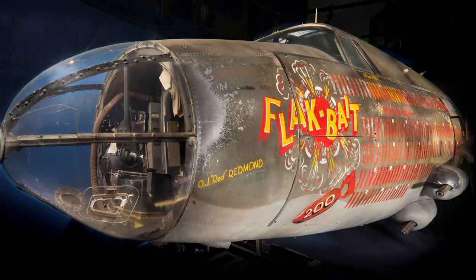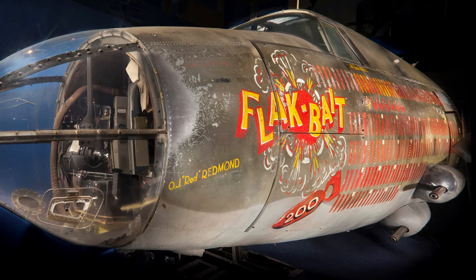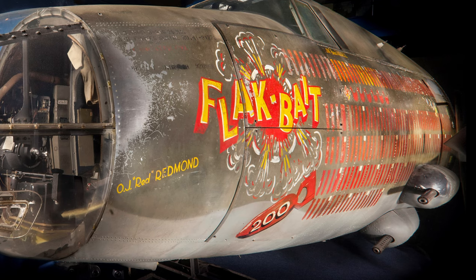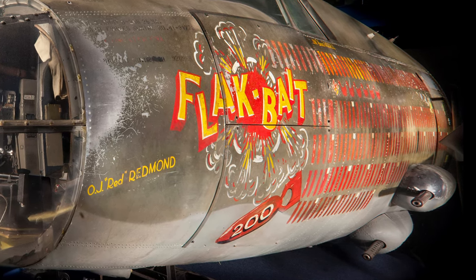The museum's Martin B-26 Marauder, "Flak Bait," survived over 200 operational missions over Europe, more than any other American aircraft during World War II. It is currently in the Mary Baker engine restoration hangar.